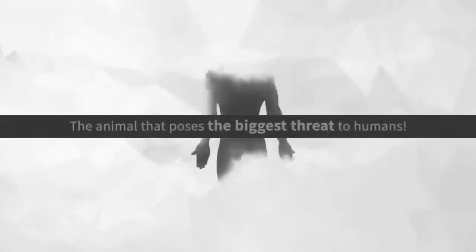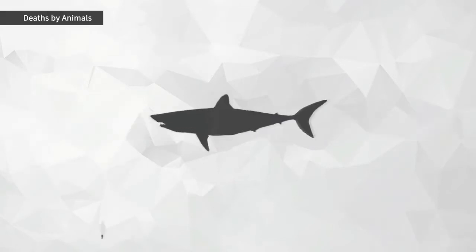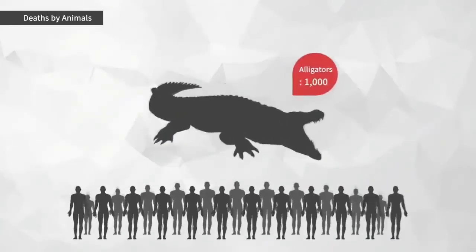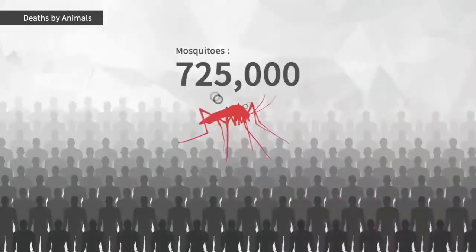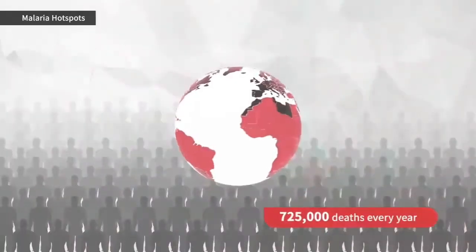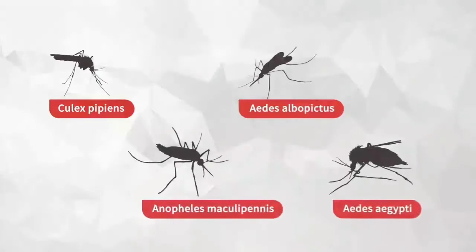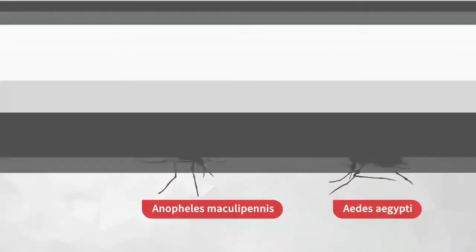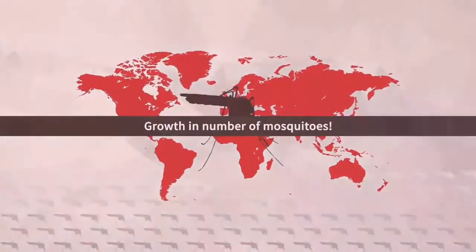The animal that poses the biggest threat to humans — the animal that claims the most human lives — is none other than the mosquito. Mosquitoes spread a wide range of dangerous diseases, and 3.3 billion people around the world still live in areas of high malaria risk. Many types of mosquitoes help spread these viruses, and our families are more at risk than ever before as mosquitoes grow in number due to the acceleration of climate change.